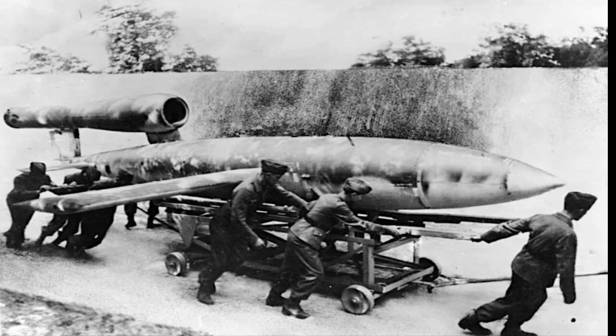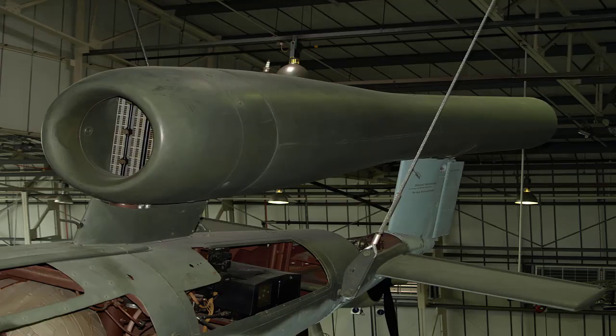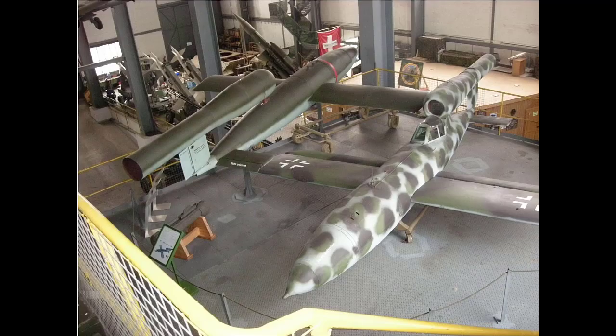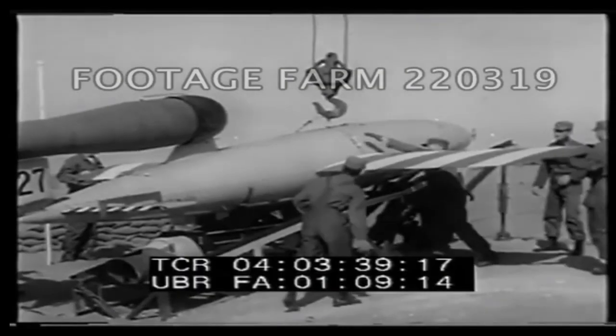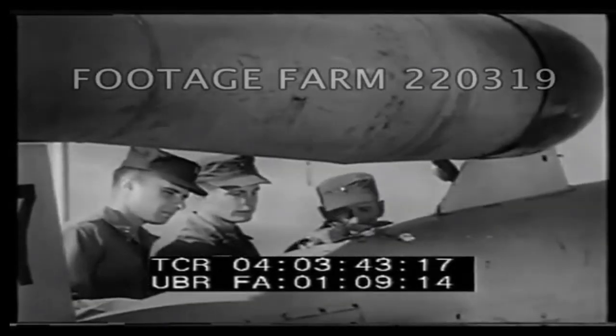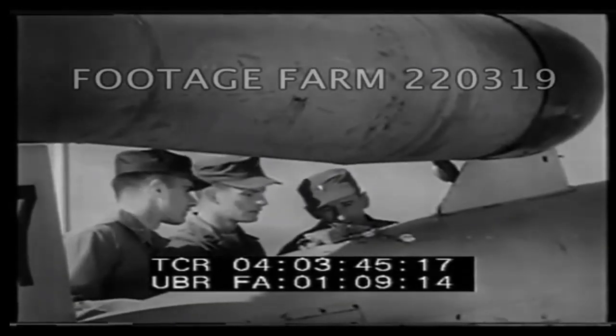The V-1 was a small unmanned aerial vehicle with a pulse jet engine named Argus. The aircraft engine was located on top of the back of the fuselage. The main body of the missile was made of steel sheets and the wings were from plywood. The guidance of the V-1 was provided by a simple autopilot, which used a gyroscopic guidance system and it could fly just through a straight air path.